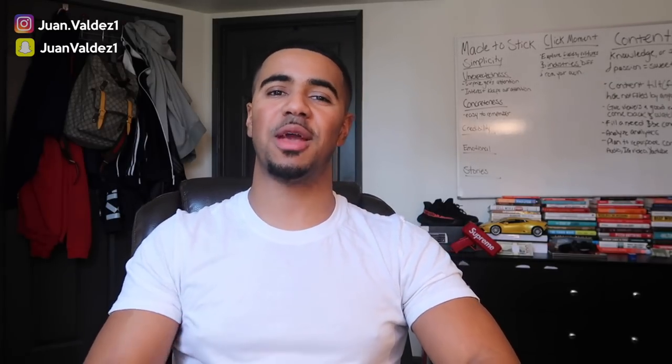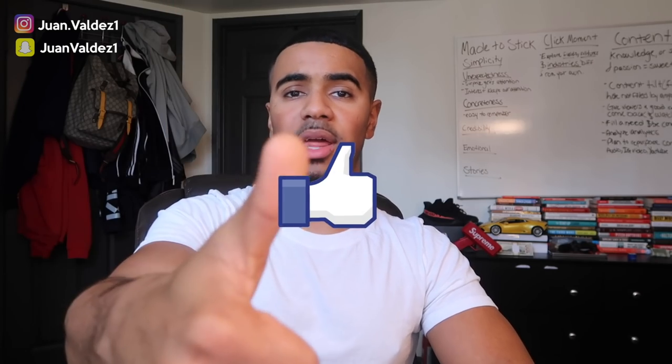For those of you guys new to my channel, welcome to the V Fam — a family of individuals striving to do a lot more than what society has laid out for us. If you haven't already, make sure you join the V Fam and smash that subscribe button. If you want to see more videos of me sharing different things I do for my Shopify drop shipping business, drop a like on this video. If you have questions or ideas for other things you want me to cover, drop them in the comments below.